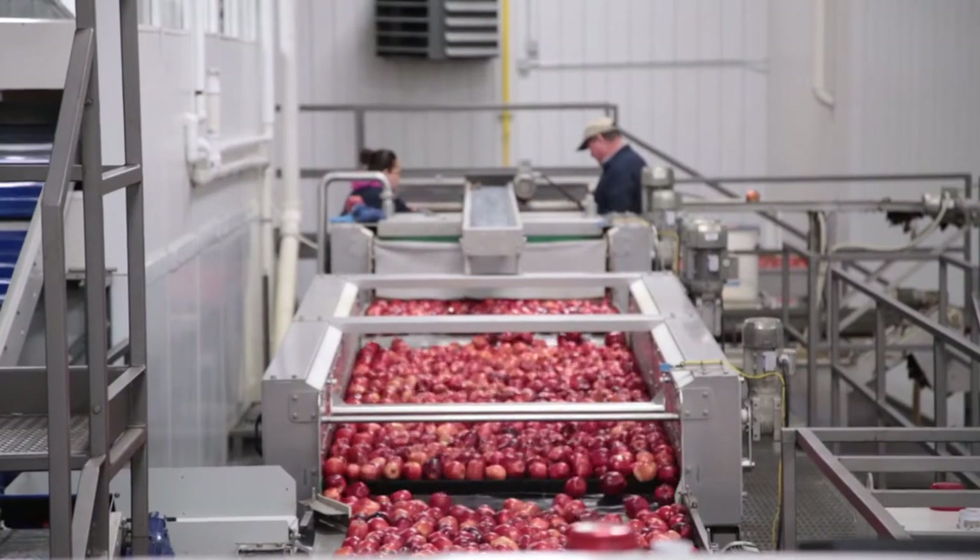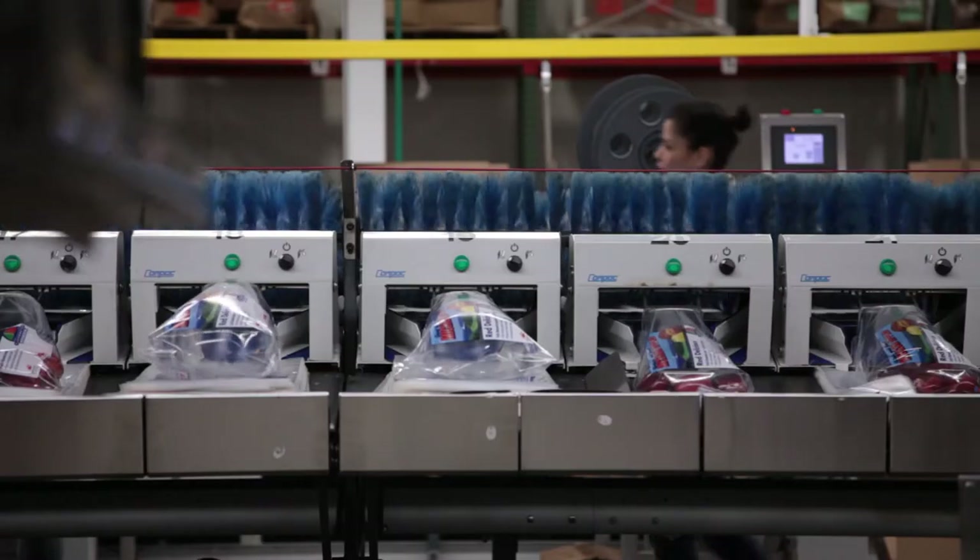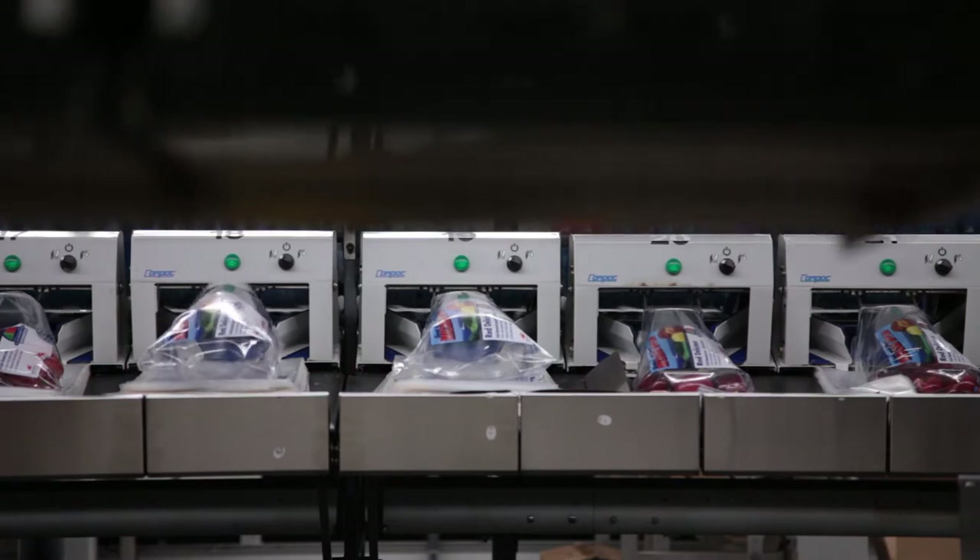When we get ready to package them, we run them down a packaging line where they're washed, sorted, and then put into packages that you'll receive at your store level. During that process they're out of refrigeration, but then they immediately go back into storage and held so that we can bring the temperatures back down in the low to mid-30s.